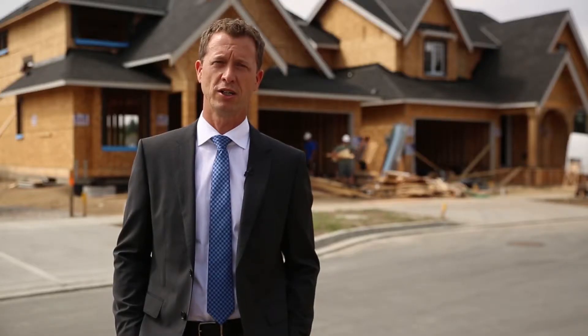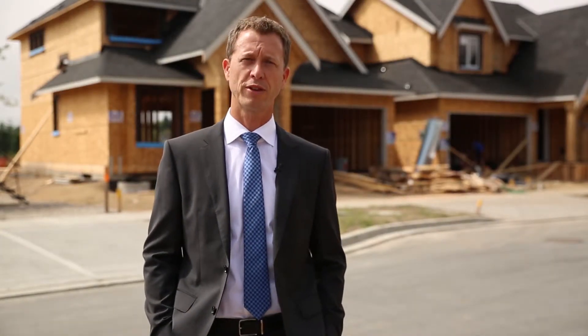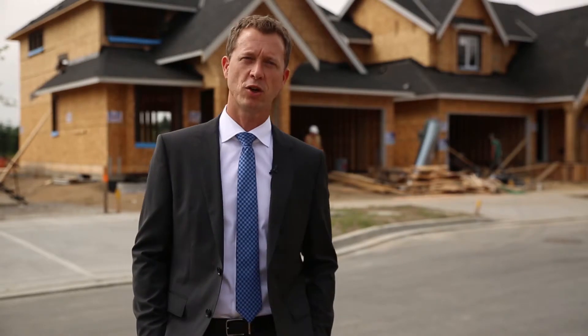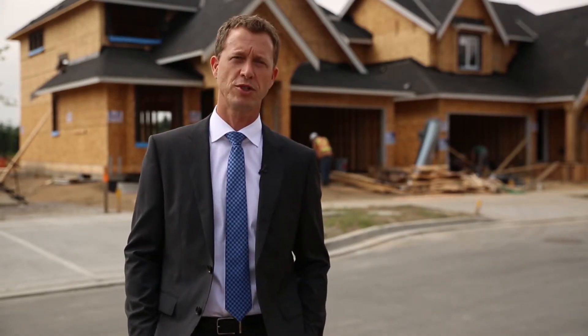They are approximately 3,700 finished square feet. Included in that, in every Benchmark home, is a fully finished basement with separate entrance. The lot sizes in Southwood are approximately 4,300 to 4,400 square feet, which will allow for a really generous sized backyard. And in all these homes, we allow you to customize them to suit your needs.